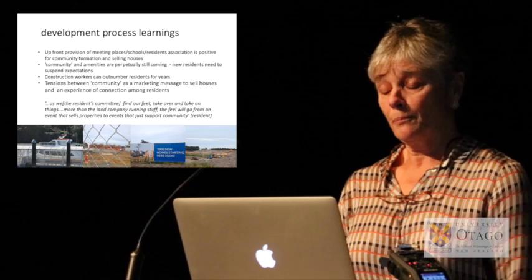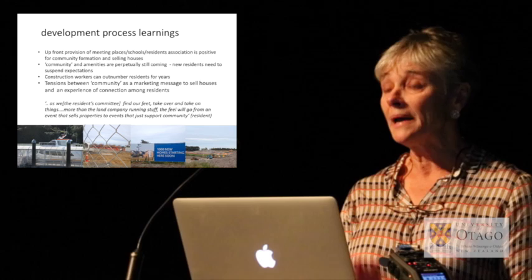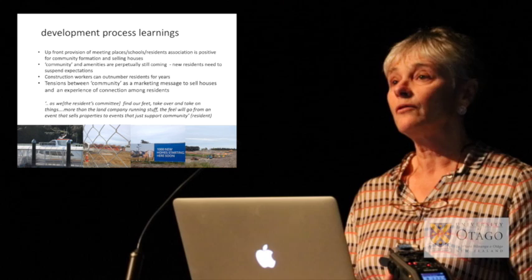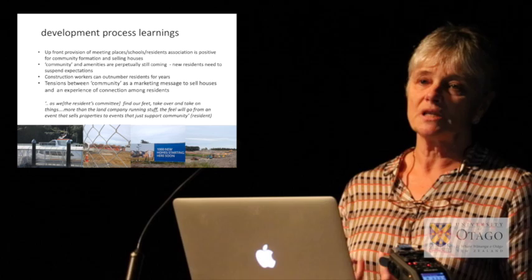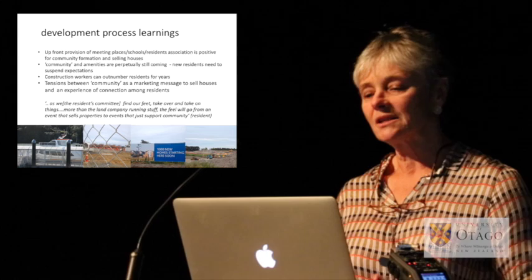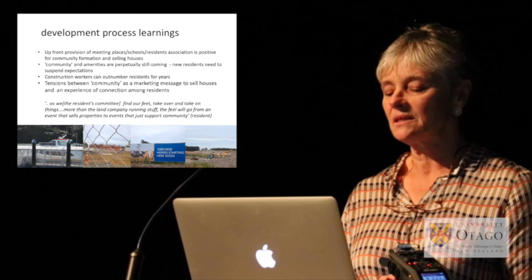The upfront provision of community infrastructure has been really important, both for community formation and for selling houses. It's also been important to give residents an amenity landscape, because they're living on a building site for a very long time with all the dust and noise. Even community amenities like the local café will be mostly used by construction workers during the day, so there's a whole transition around moving from a construction site to it being a residential community. There are also tensions between community as a marketing message to sell houses and an experience of genuine connection amongst residents.